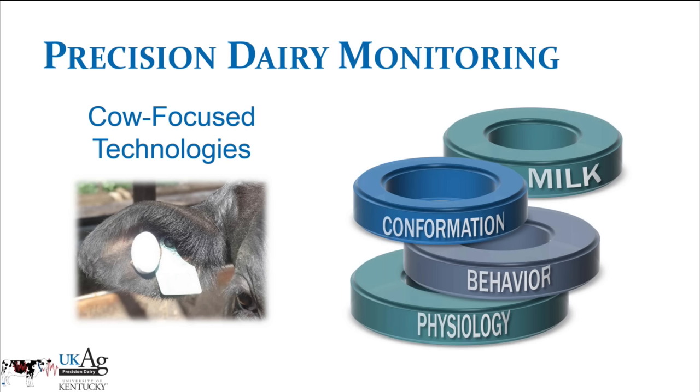When I talk about precision dairy, the part I'm specifically interested in is precision dairy monitoring — using technologies to monitor the individual cow. With precision dairy, we are moving back toward managing the individual cow instead of just managing groups or herds. We monitor parameters in the milk, the conformation of the animal, the behavior, or the physiology of the animal, using technologies to get new information that can hopefully provide insight into how to manage the animal and identify cows deviating from normal that may need attention.